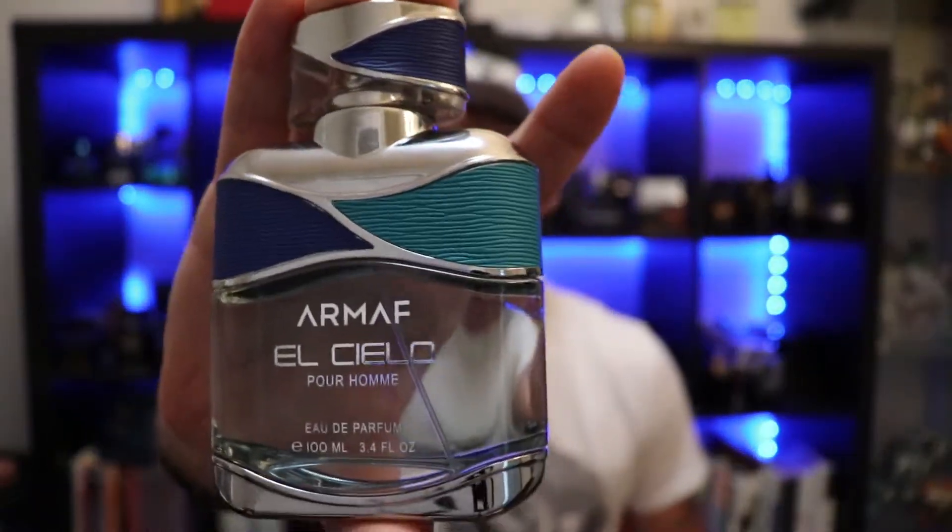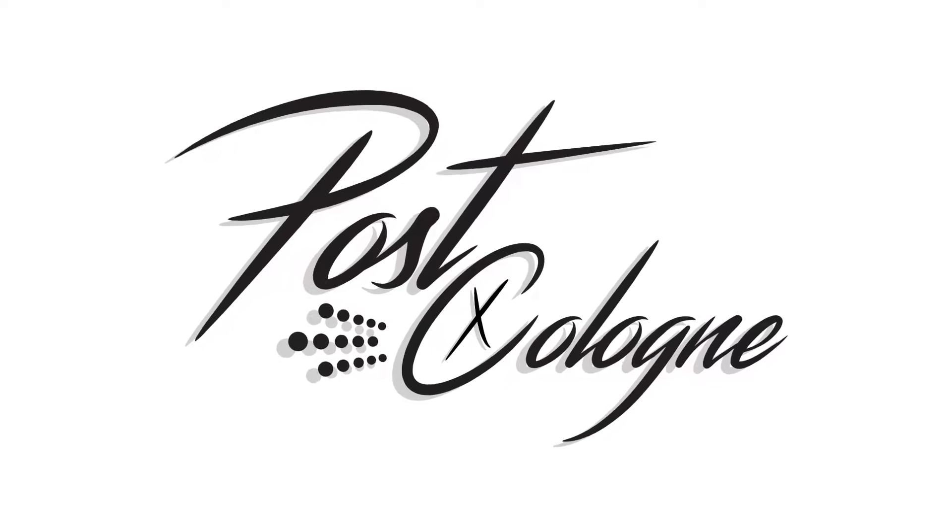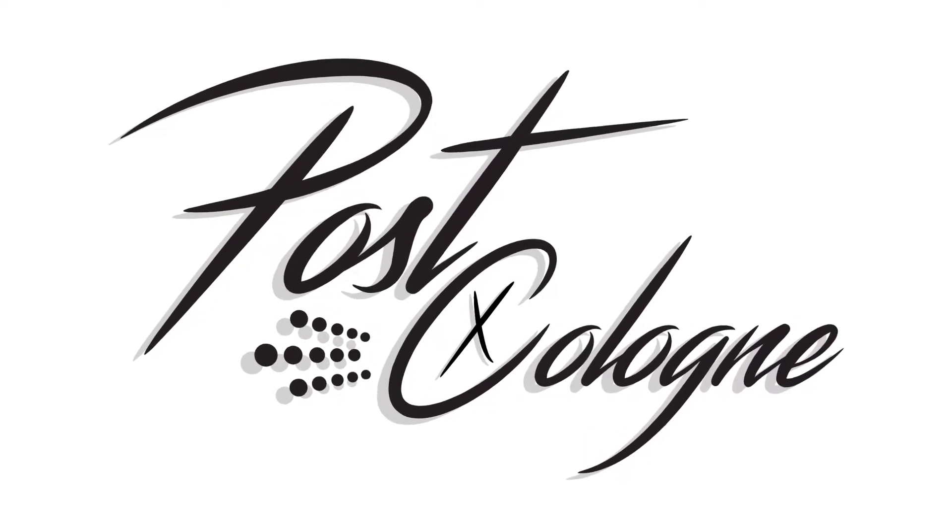Hey, what's going on YouTube? Welcome to Post Cologne. My name is Chris. Today we're going to be taking a look at Armaf El Cielo Pour Homme. It was released around 2016, it is from the house of Armaf, and it is an EDP concentration.